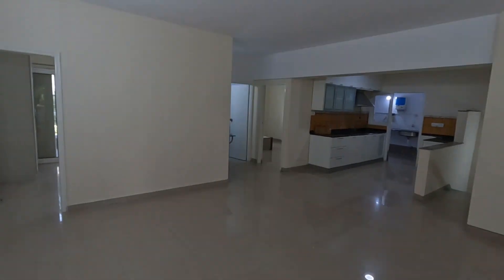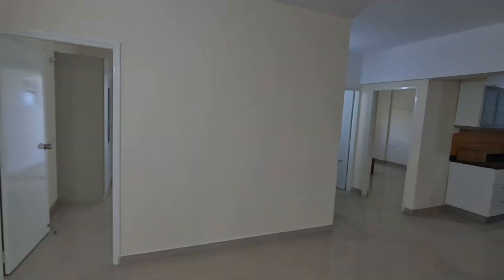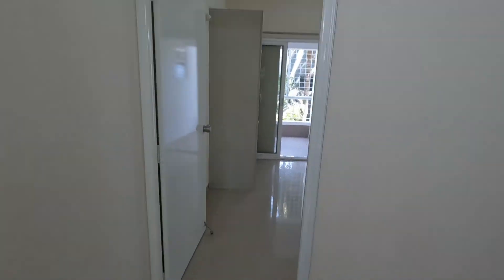This flat has very good ventilation. As I mentioned, this is a north-facing flat which comes to around 1,800 to 2,000 plus square feet.